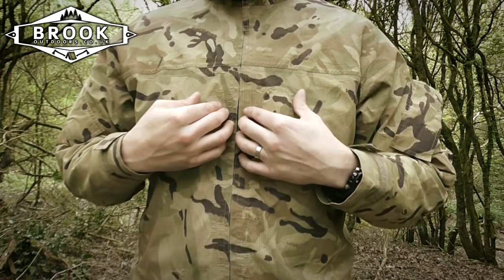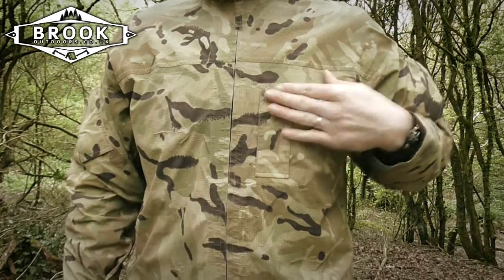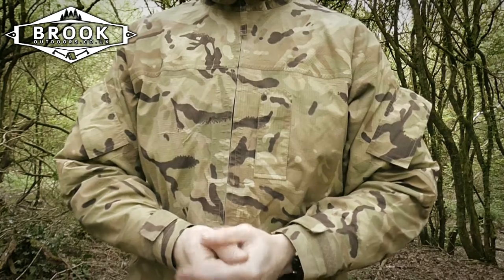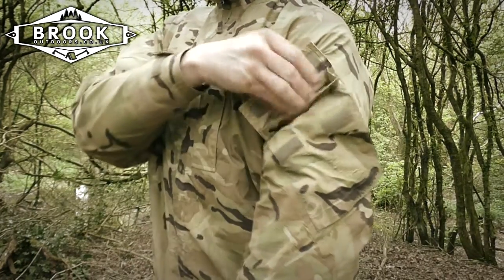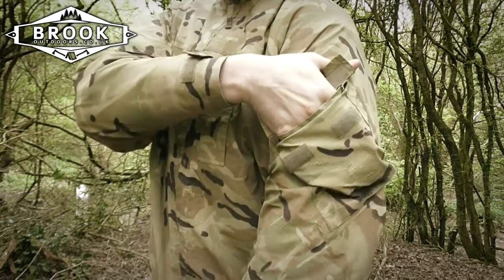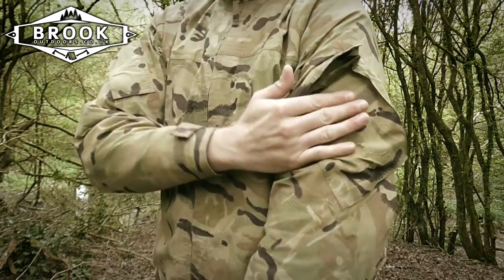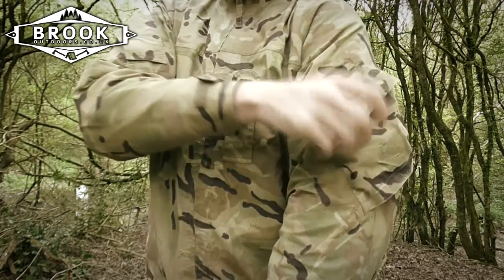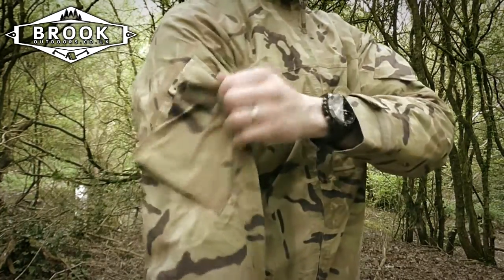Another thing that helps you not get drenched is the full-length waterproof zip — it goes all the way down to stop any water getting in. Right here we have a rank tab, not something we'll use for civilian life, but these are genuine army issue. On the arms we have a bellows pocket on each side, each one angled slightly downward so you're not going in at an awkward angle, and your stuff isn't going to fall out — it's at the optimum angle for access and retention.